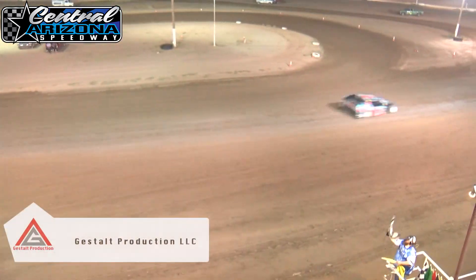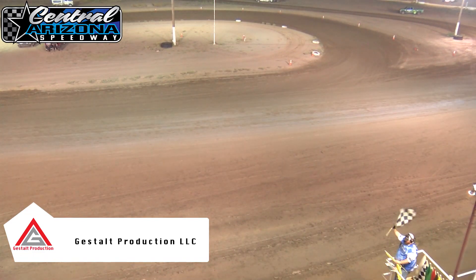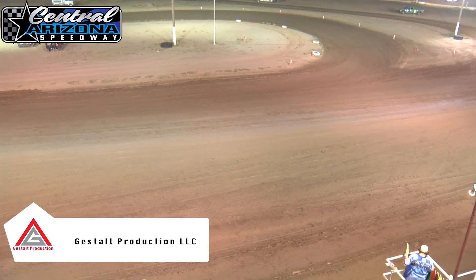Here we go — checkered flag is out. It's going to be all about Jacob Pace. Kelsey Foley makes the move at the end and takes the second spot. David Kraft finishes third and Tyler Mechel in fourth. Anthony Smith rounds out in fifth.